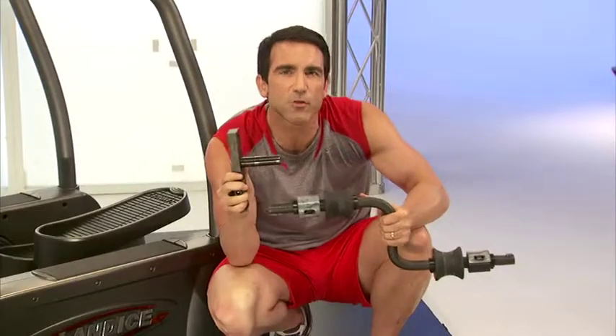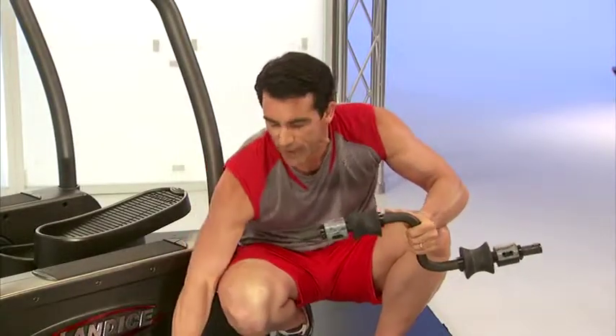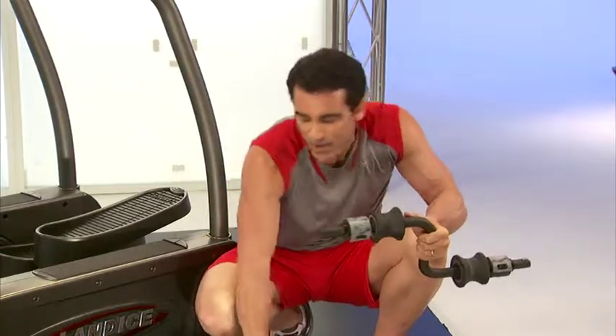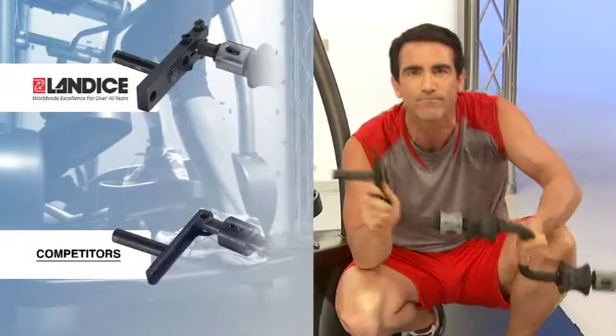I'm holding in front of me the crank assembly from the Landyce Center Drive System. One of the most critical junctures is where the crank mounts to the frame. At Landyce, we use what we call the Super Crank — a massive piece of steel designed never to fail. In contrast, our competitors use a piece of sheet metal to mount their crank to the frame. Landyce spares no expense to ensure that the Elliptimil will last a lifetime.